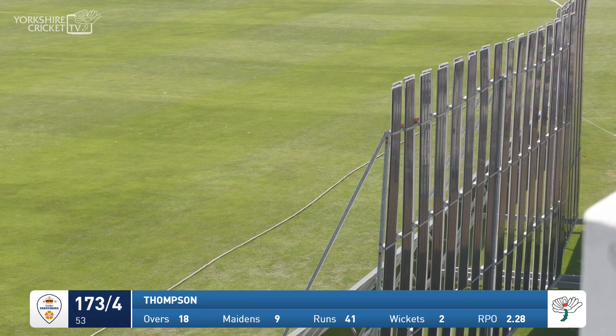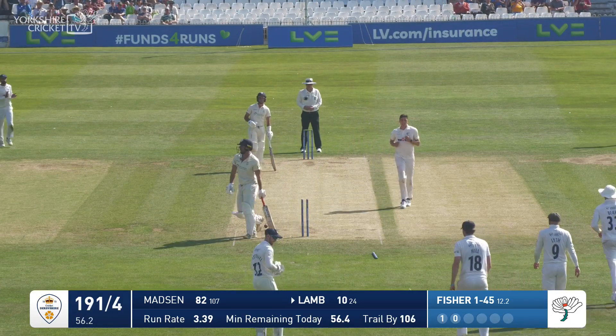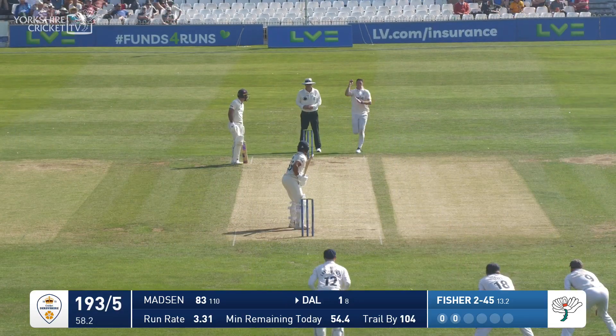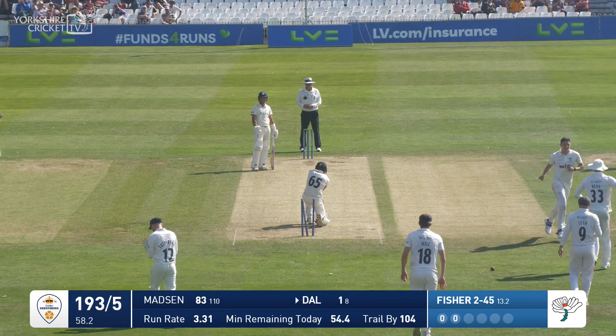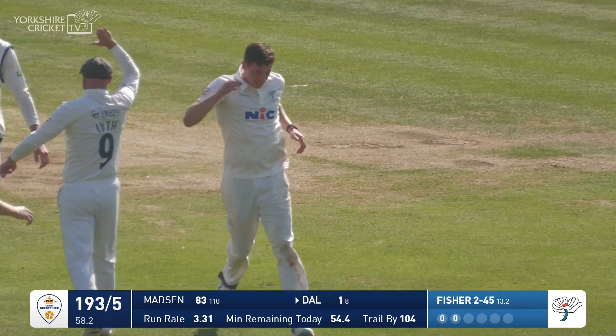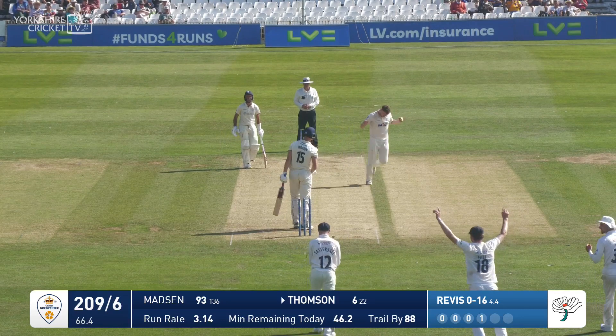That was a good shot. He bowls him — bowls him neck and crop. It's a delivery for Fisher, bowled straight through. That was a quick delivery. Playing with Middlesex — bowled him! He's got him — Alex Thompson.